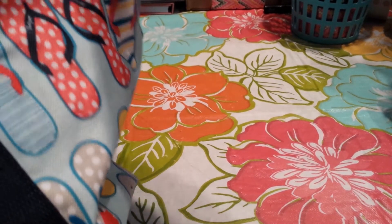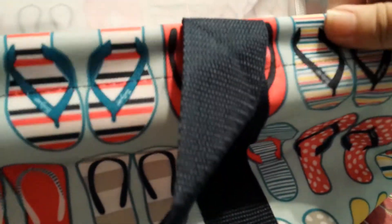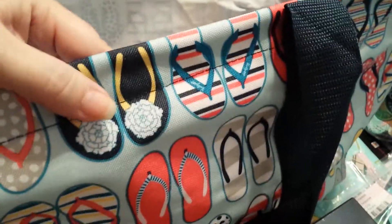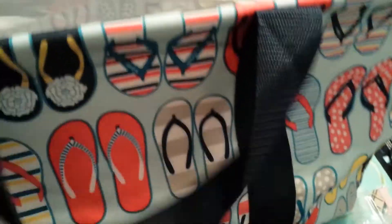I entered the giveaway on her blog and I won it! I won the utility tote in the exact size and exact print that I wanted for free — she just mailed this to me, so I'm so excited. It's big, and what I'm going to do is put it in the bottom of my linen closet because my linen closet is all organized except for the very bottom.